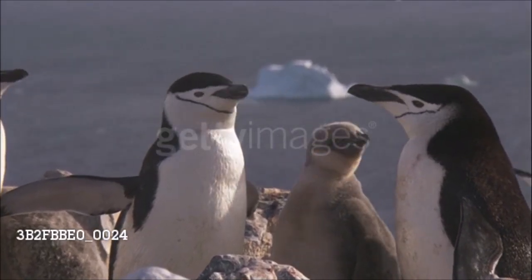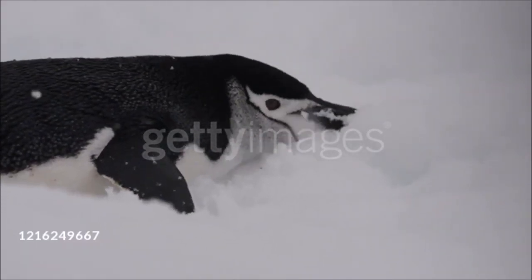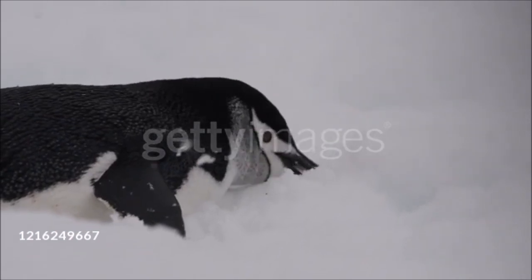Chinstraps feed almost entirely on krill, and their current population growth, like that of Antarctica's krill-eating seals, may be linked to the decline of krill-eating baleen whales.